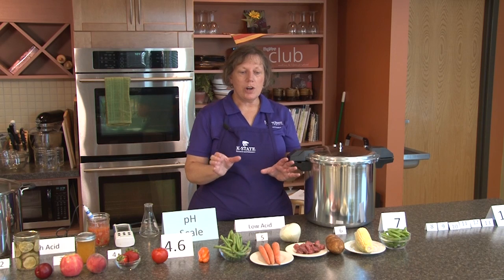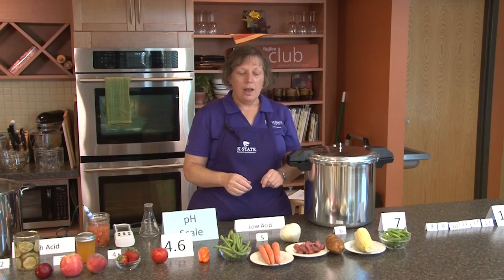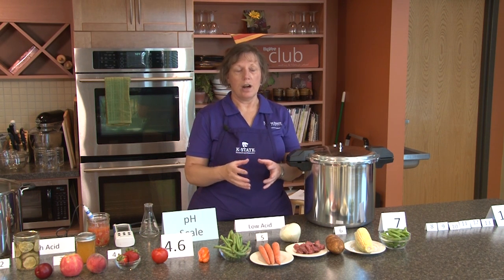When you look at your jars of food before you open them, look for any kind of color change or texture change that might have occurred. When you open the jar, if it spurts liquid out violently — one of the first things you can look at is the lid itself. If it's bulging, then there's gas producing inside that jar.